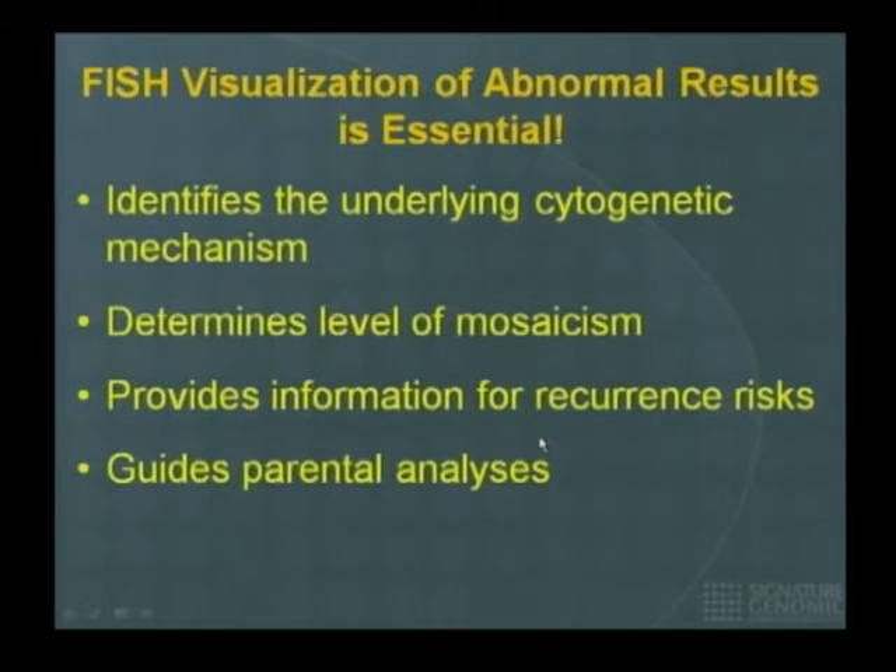FISH visualization is important because it identifies the underlying cytogenetic mechanism, determines the level of mosaicism, provides information about recurrence risks, and guides whether you need to do FISH on the parents or proceed directly with microarray.